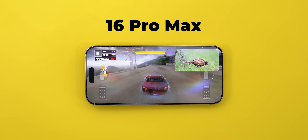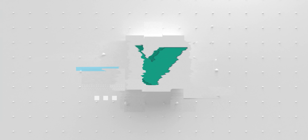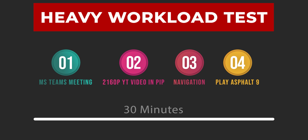To answer this question, let's do a heavy workload test. The test requires each phone to run 4 heavy tasks at the same time for 30 minutes, as shown now on the screen.